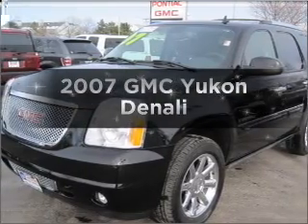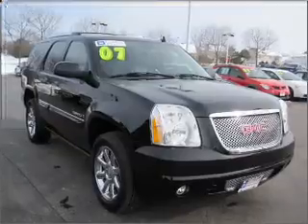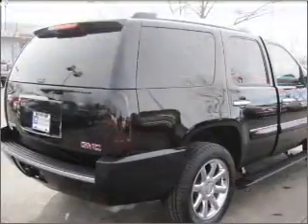Presenting the 2007 GMC Yukon — this is the set of wheels you've been looking for. Get more performance with this powerful engine. Premium wheels give a more luxurious look.